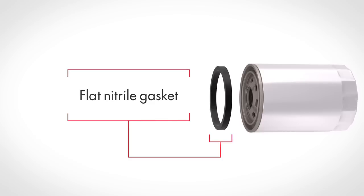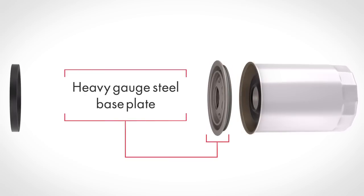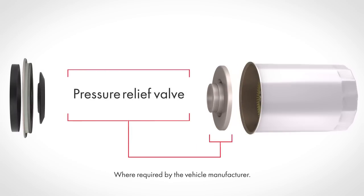A flat design provides a minimum of 200 psi burst pressure when installation instructions are followed. A heavy gauge steel base plate that can withstand a minimum of 200 psi of internal pressures — this precision stamped base plate offers the strength and durability needed to provide a leak-proof seal. A high quality nitrile anti-drain back valve prevents dry starts, providing adequate lubrication at start-up. A pressure relief valve, where required by the vehicle original equipment manufacturer, allows proper oil flow and lubrication throughout the engine for the life of the filter.